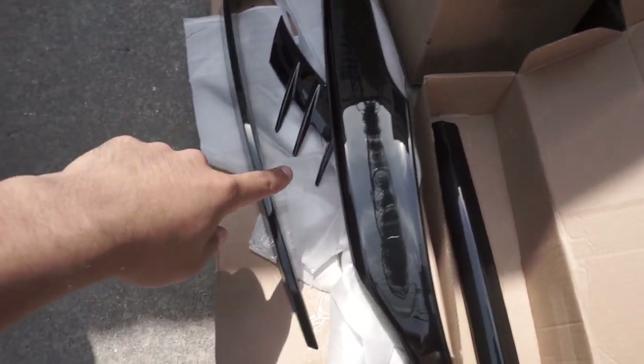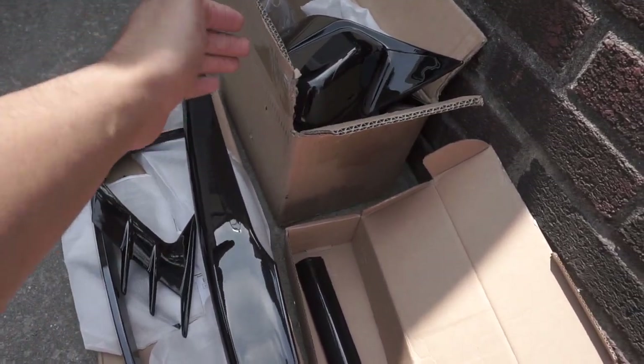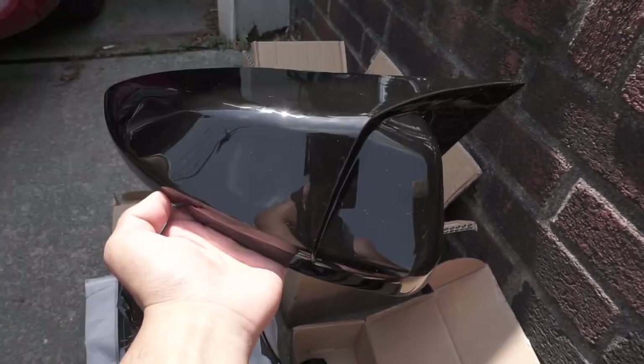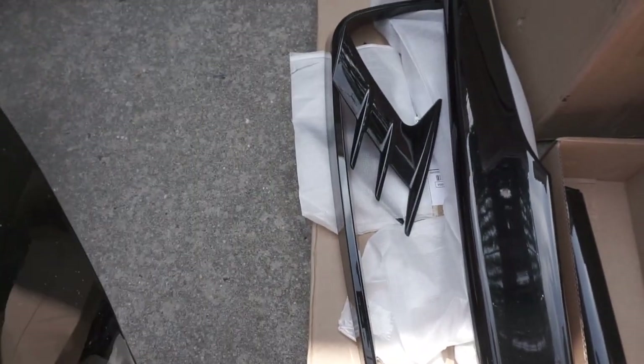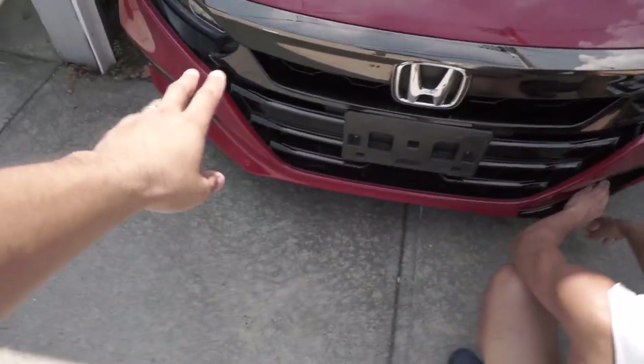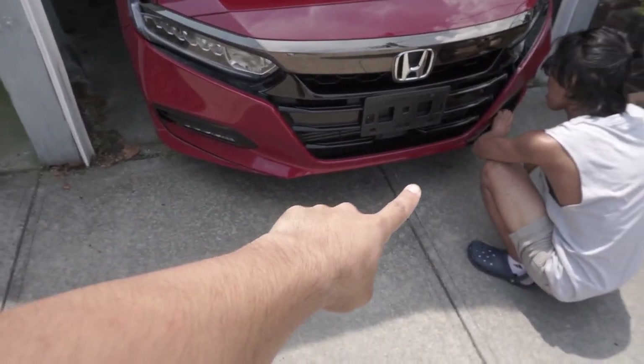These are the other parts — this is for the fog light. I'm not sure how I feel about the mirrors because they have this little fang part on the edge, but the front is gonna have so many pointy areas so it kind of goes with it. I'll install it and see how it looks. Also, before you install any of this stuff, always wipe down with alcohol first.